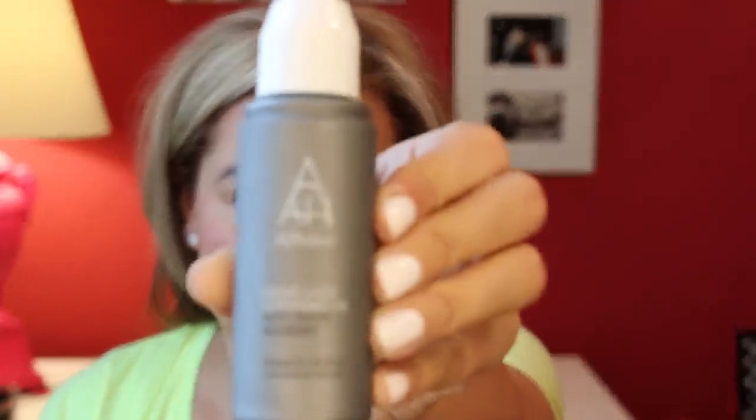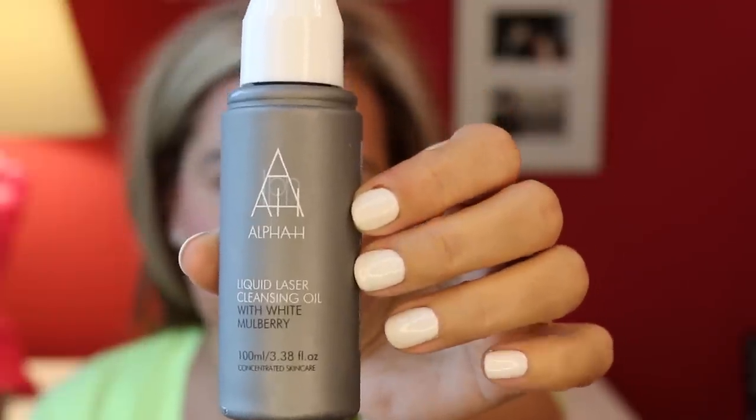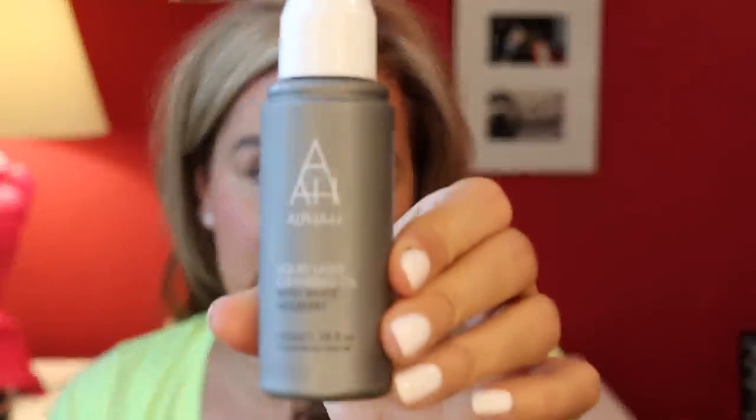This one I would never use to take off my makeup. This is Alpha H Liquid Laser Cleansing Oil. My manicure, by the way, is OPI Alpine Snow Gels, because a lot of you always ask — I'll put it in the description box below. Liquid Laser Cleansing Oil with white mulberry. This is for a skin that is slightly more dull, slightly more lacklustre.